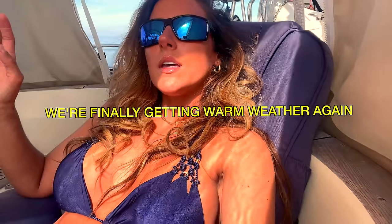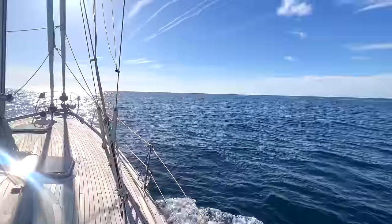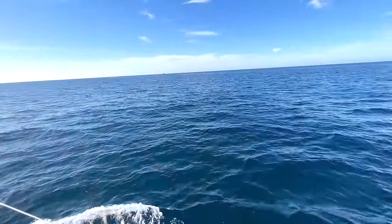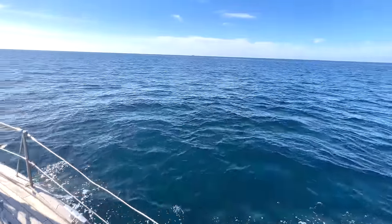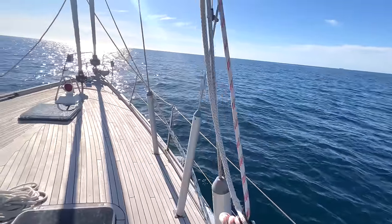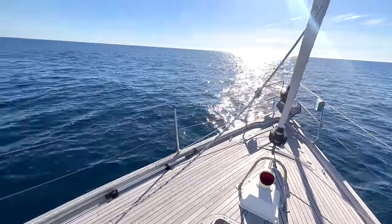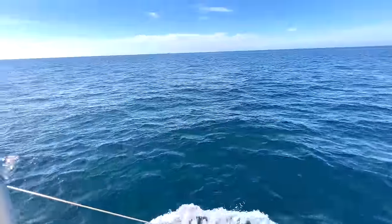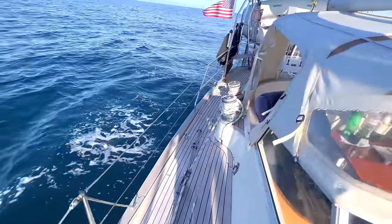It's finally getting warm! We saw dolphins — where did they go? I'm just so happy we saw them for a split second. I was beginning to think that the Mediterranean didn't actually have dolphins.